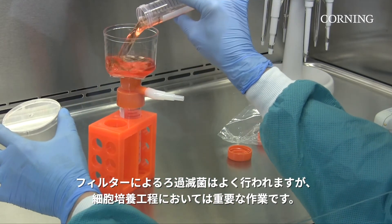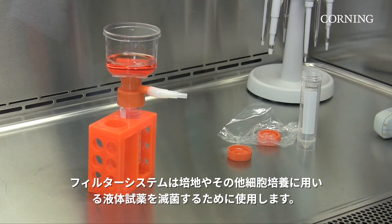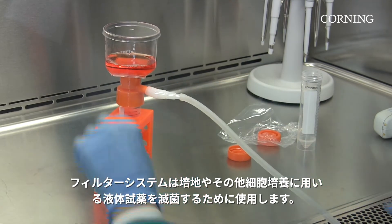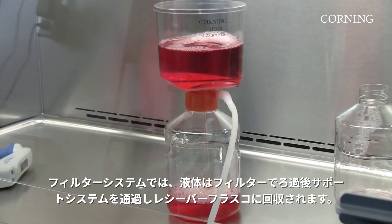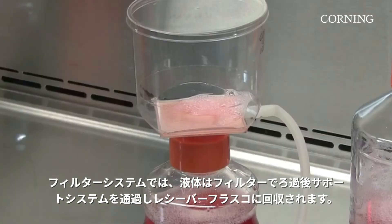Sterile filtration is a standard but important task in the cell culture process. Filtration systems are used to sterilize media and other liquids for cell culture. With all filtration systems, liquid passing through the filter is channeled through a support system into a receiver flask.